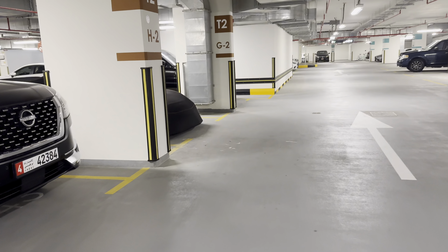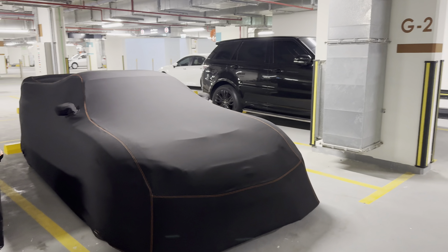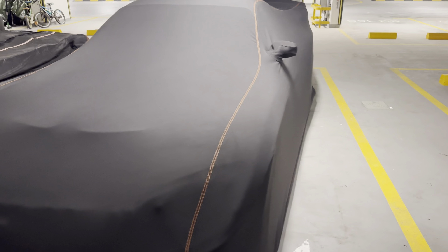Today we are taking the RX7 out for dinner because it's Ramadan, so we're going for iftar. It's covered right now — give me two seconds, I'll uncover it and off we go. There she is, she's uncovered. Let's get in and get out.